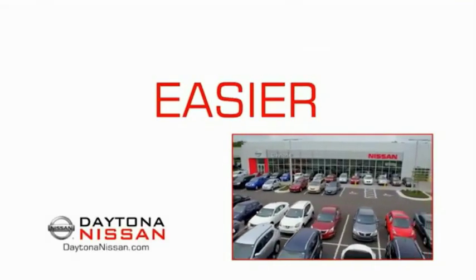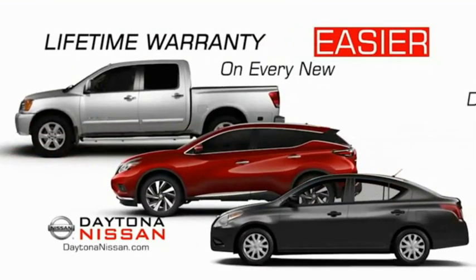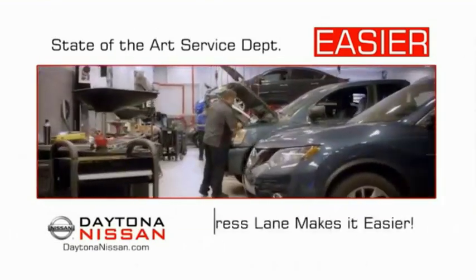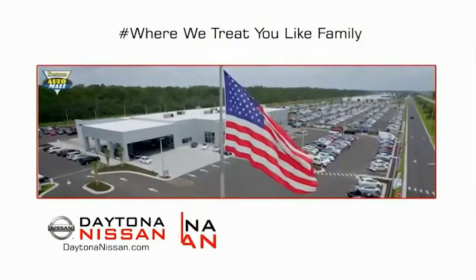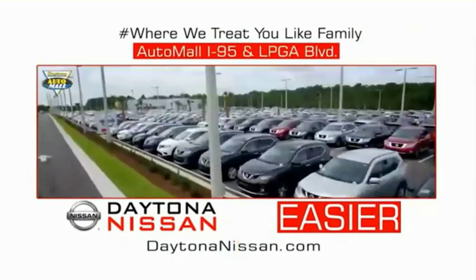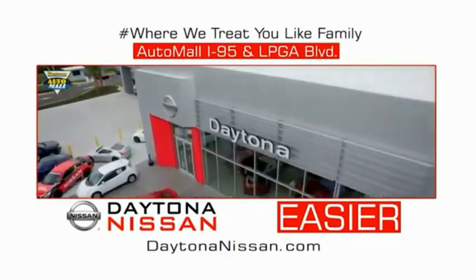The all-new Daytona Nissan — we make it easier. Easier because 19 acres of 1,000 new Nissans means we have the right vehicle for you. Easy to own because every new Daytona Nissan comes with a lifetime warranty. Easy to service because the state-of-the-art facility and express line makes servicing any vehicle easier. Easy to enjoy free refreshments and Wi-Fi while the kids play. Come check out the all-new Daytona Nissan, just under the big flag at the Auto Mall, I-95 at LPGA Boulevard. Make your move to Daytona Nissan — it's easier.